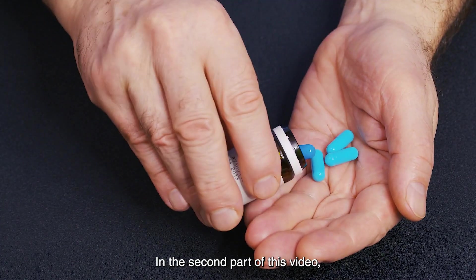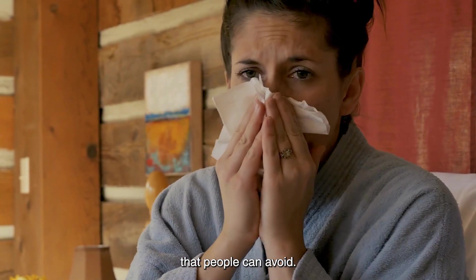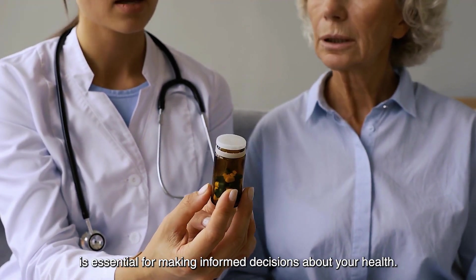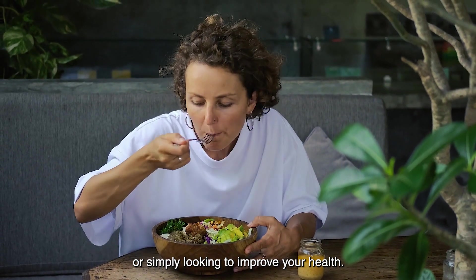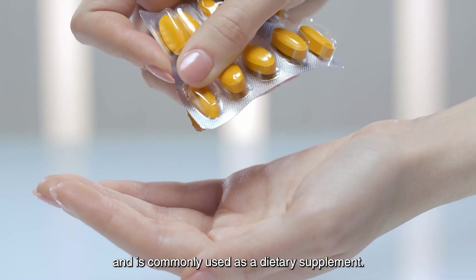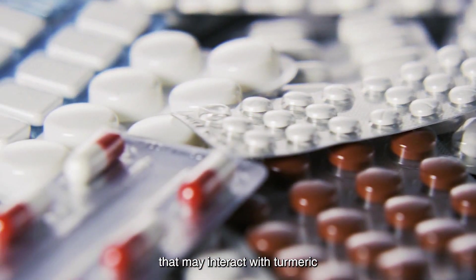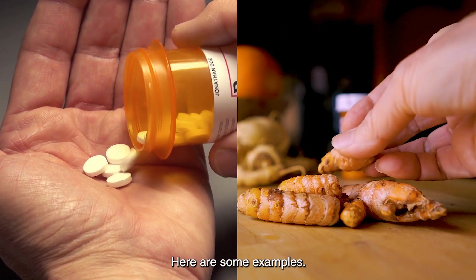In the second part of this video, we'll discuss some other common drug interactions that people can avoid. Understanding the potential risks and benefits of turmeric is essential for making informed decisions about your health. Whether you're already taking medications or simply looking to improve your health, turmeric is generally considered safe for consumption and is commonly used as a dietary supplement. However, there are a few prescription drugs that may interact with turmeric and have potentially negative effects on the body if taken together. Here are some examples.